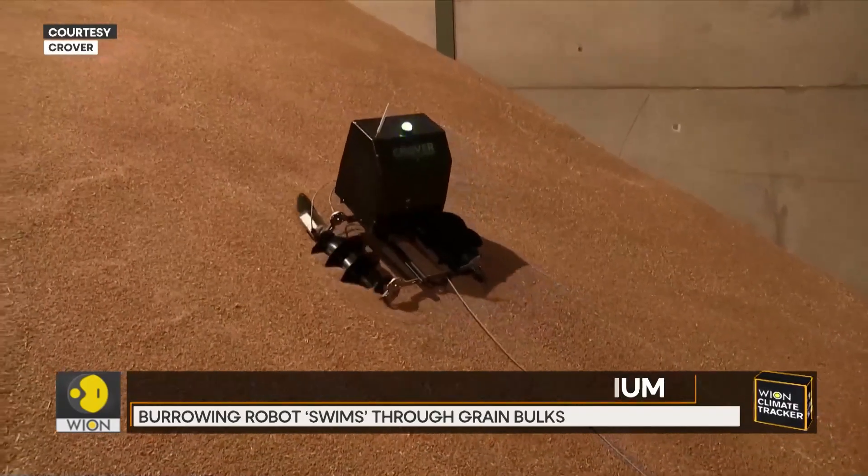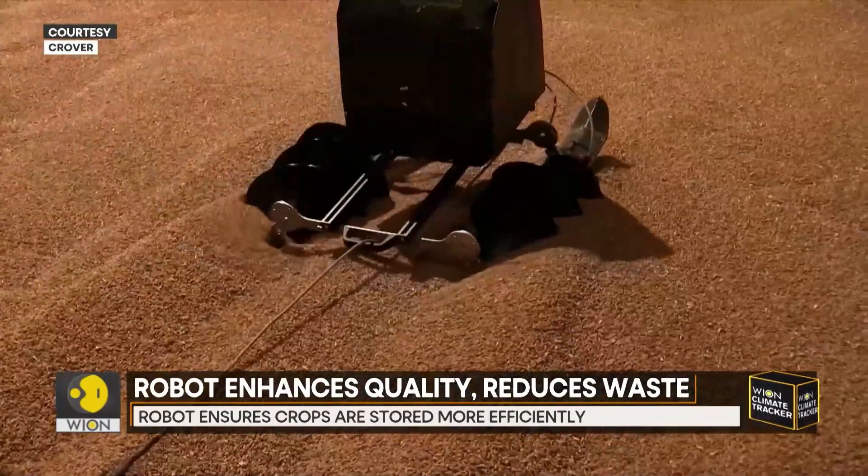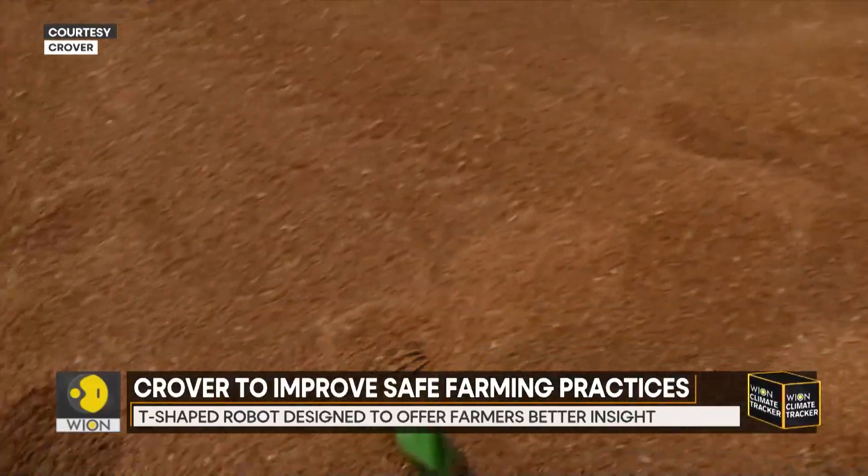The company will be based at the National Robotarium and will benefit from the Robotarium's incubation facilities, state-of-the-art labs, and engineering expertise.